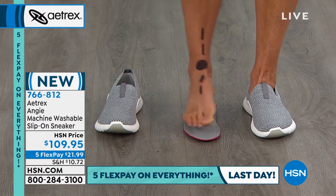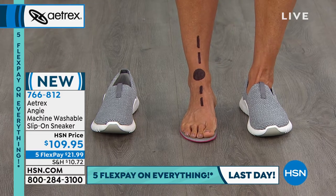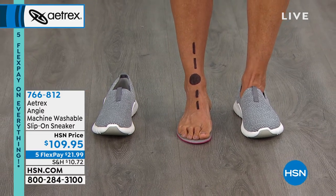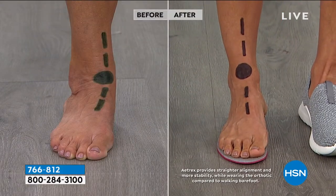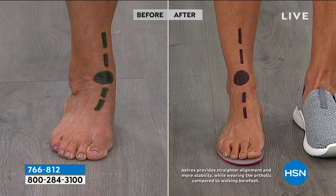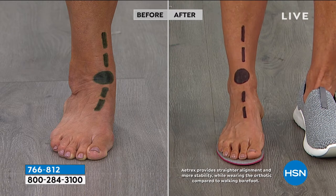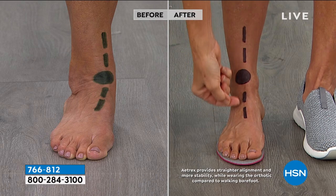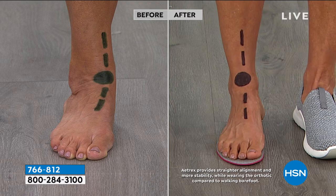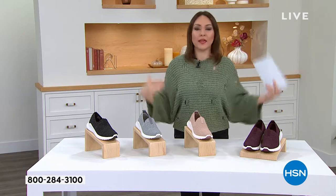Donna demonstrates the before: without the shoe on, you can see her ankle rolling in. That represents 90–95% of people who over-pronate; only 5–10% roll their ankles out. Very few have a natural gate alignment. When you align the foot, you start to relieve pressure and help your whole body feel better. It's important to visually see what's happening to your body.